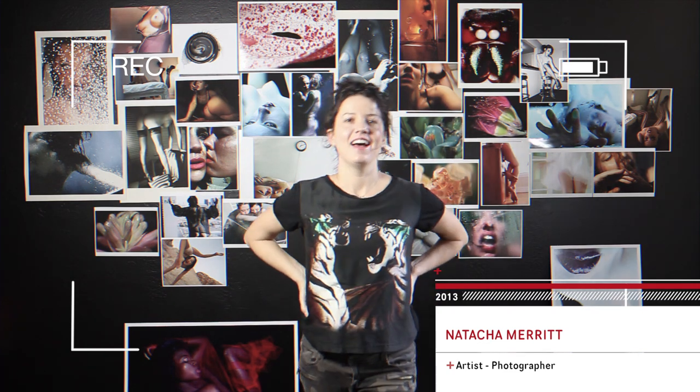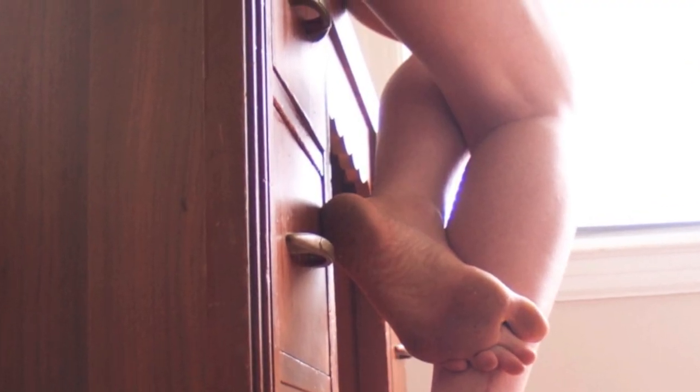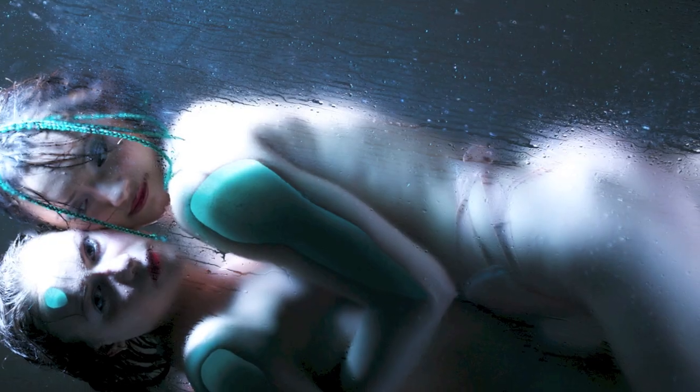Hi! Welcome to our Kickstarter project. My name is Natasha Merritt and I'm an artist, photographer, mostly known for my erotic photography bestseller, Digital Diaries, published by Taschen.